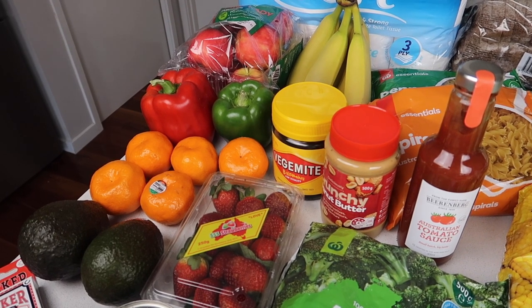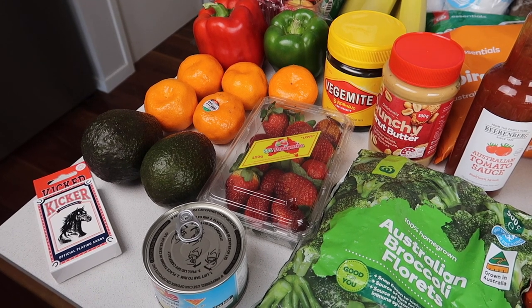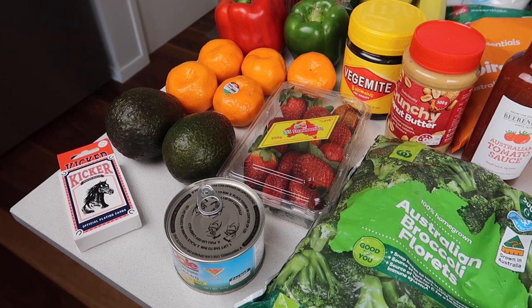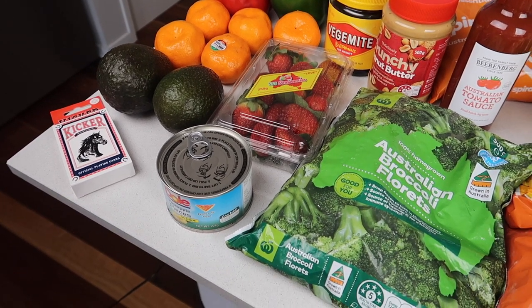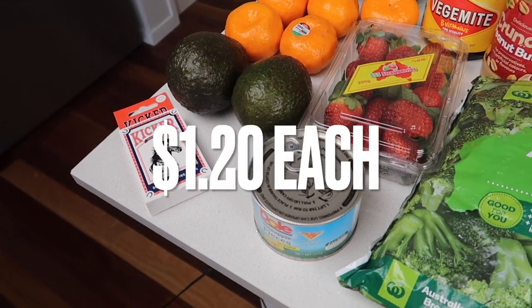Then I grabbed five mandarins and they were 29 cents each, so that's $1.45. The kids are really enjoying mandarins which is great. Strawberries were $3.50, and avocados were just an awesome buy — $1.20 each, so we got two of those.